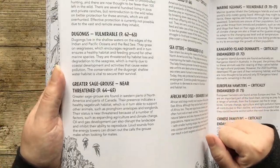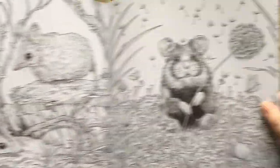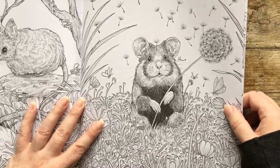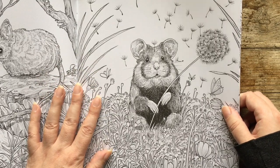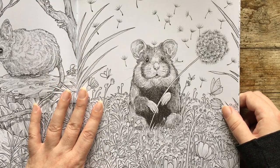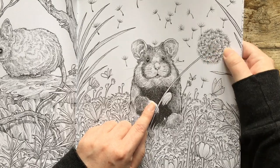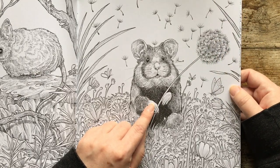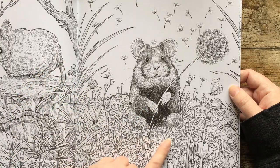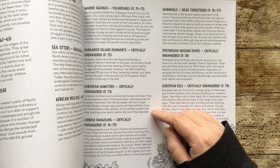And then we've got this one, which is a European hamster. He's going to be major floof. We've got ourselves one of those dandelion things. So lots of floof, and he's in the wildflowers. That's going to be a nice picture to do.